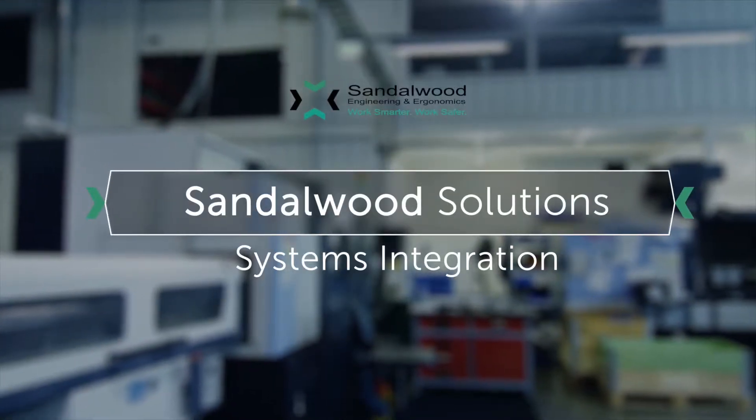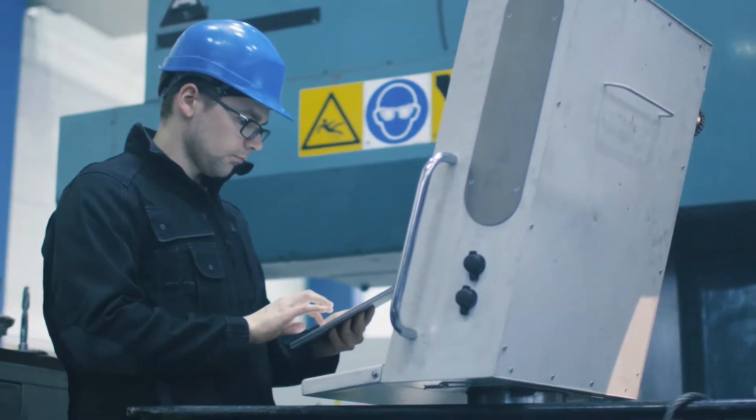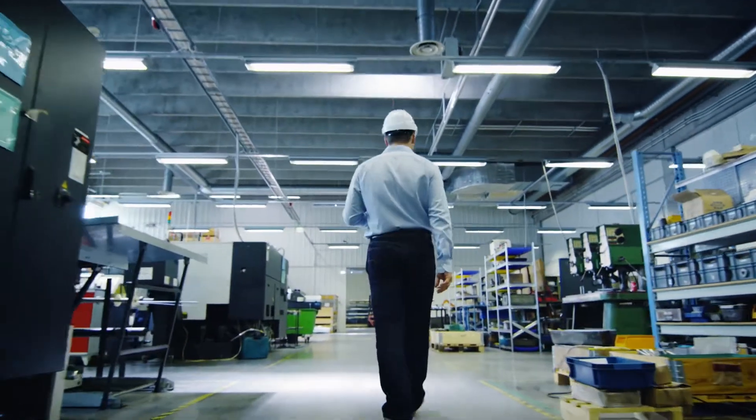It's not enough to just provide mounds and mounds of data. It's helping the users get the right data at the right time so they can make the right decisions. My name is Paul LeGroy. I'm the director of the systems integration services team at Sandalwood. In our particular case we're focused on plant floor systems, getting data from the plant floor to the users that can use that information.